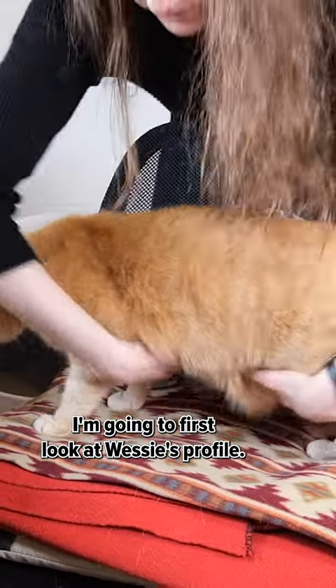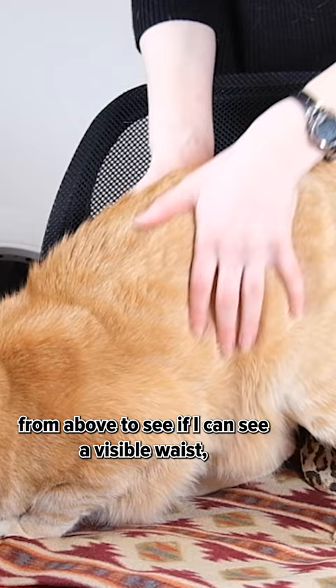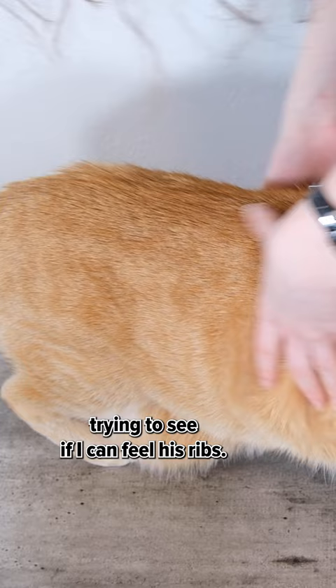I'm going to first look at Wessie's profile. We're looking to see if you can see a tummy tuck — does his waist go up from the side — and we're also looking at him from above to see if I can see a visible waist like an hourglass shape. Then I'm feeling along the sides of his body trying to see if I can feel his ribs, and I'm feeling his back to see if I can feel his spine.